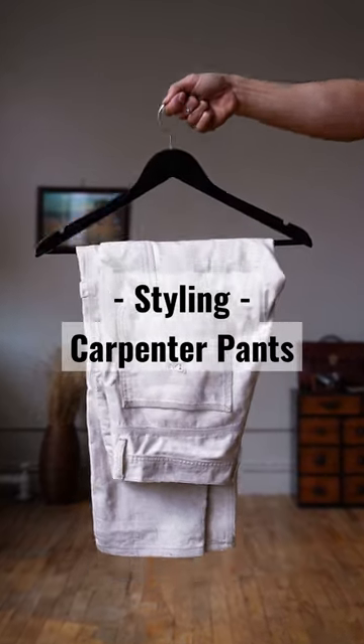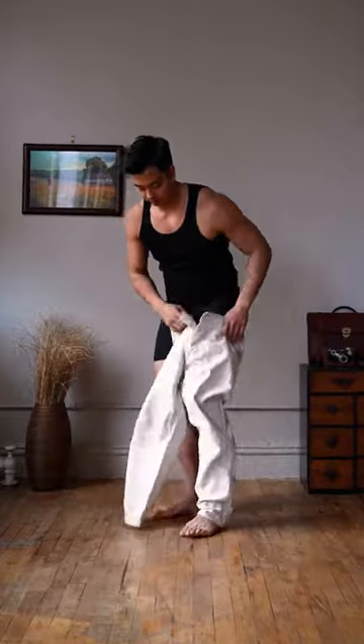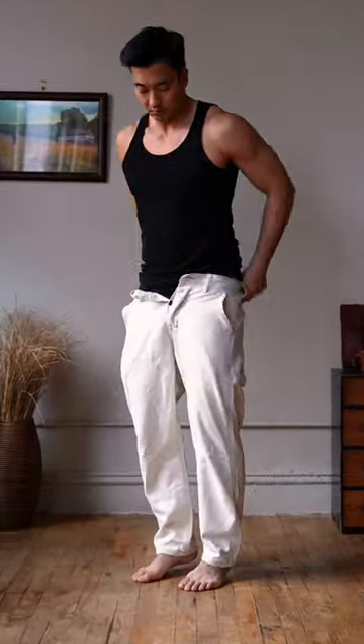I want to style these carpenter pants, so let's get dressed. Loving the roomy straight fit of these off-white carpenter pants from Lees. I'm going for a cozy, warm look, so for my top, I'm throwing on this super soft dark brown hoodie from Abercrombie.